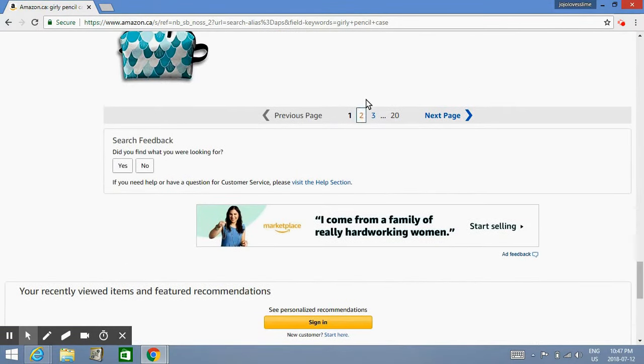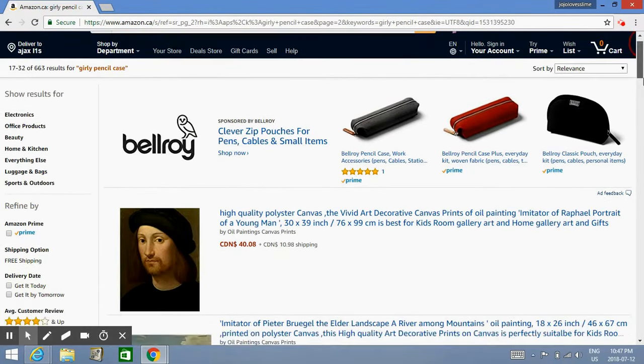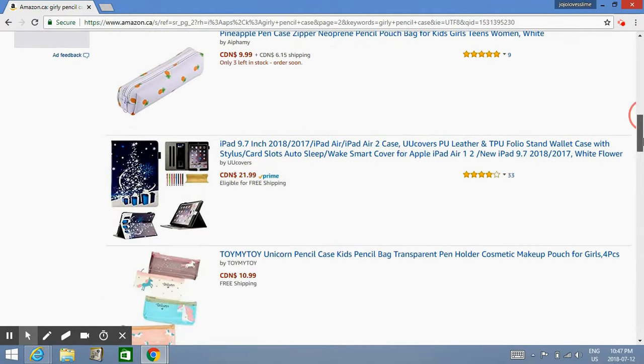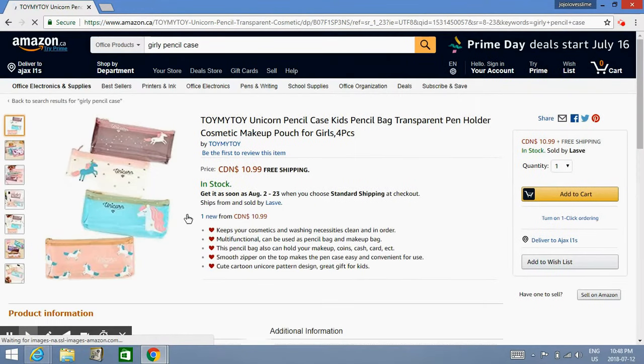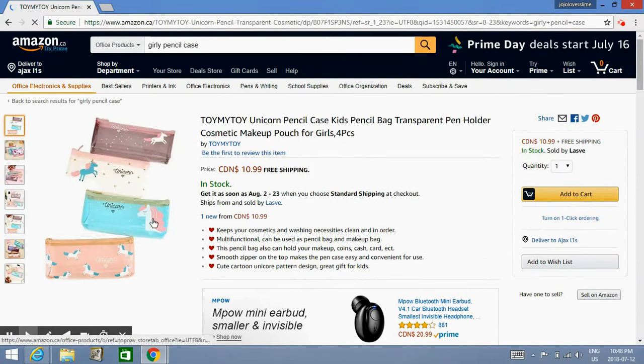Mermaid ones — that's a mermaid one. Oh my gosh! I just found the most cutest thing: this pineapple pencil case for $10. You can keep your little lead pencils in it — so adorable! Look, a unicorn pencil case! Oh my goodness, and this is free shipping — it's $11. Look how cute that is! And this was on Amazon.